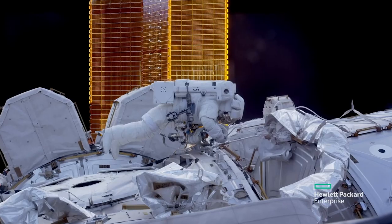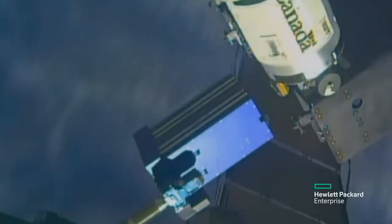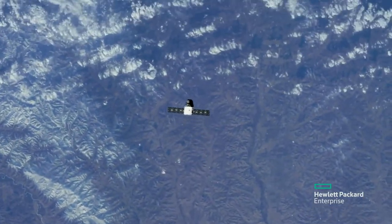This will allow our space explorers to take the massive amount of data they collect on the space station and process it there, without having to transmit it back down to Earth and process it here.